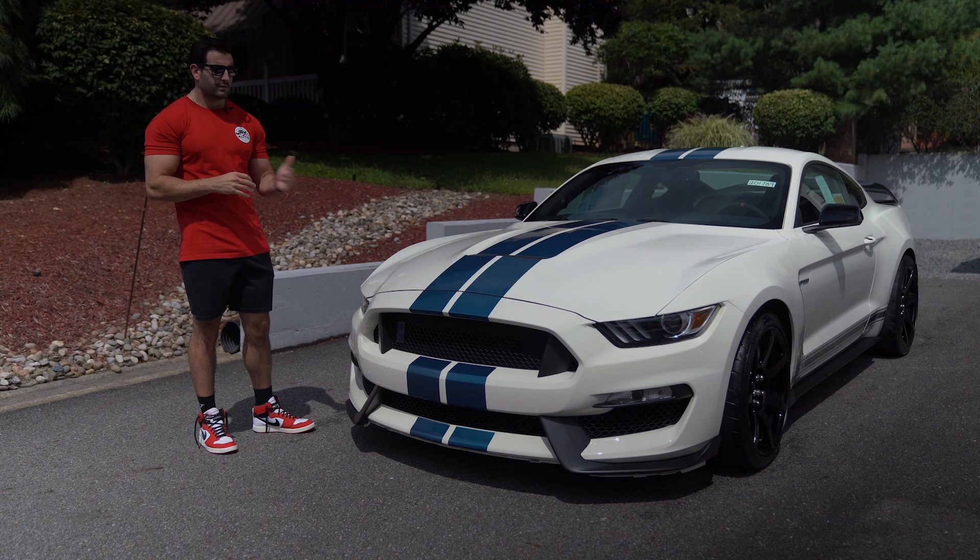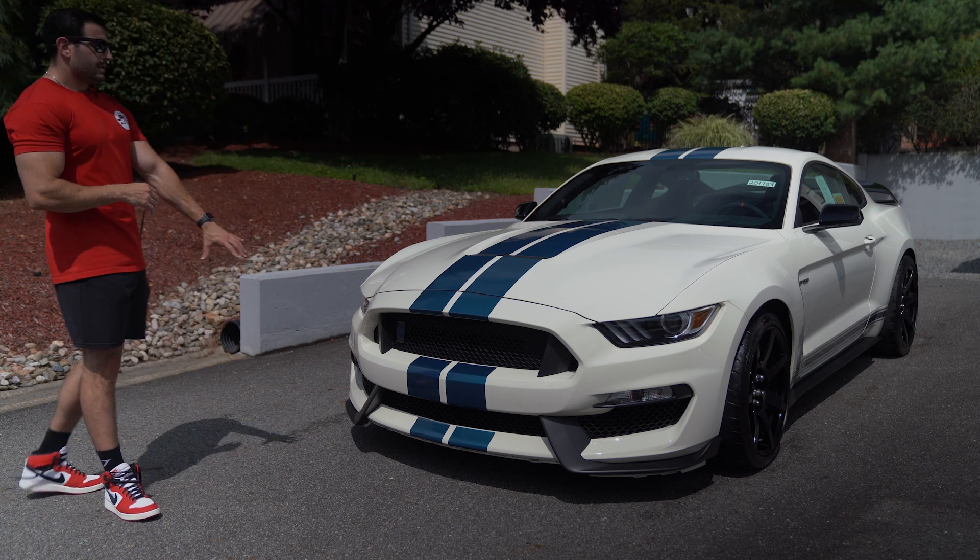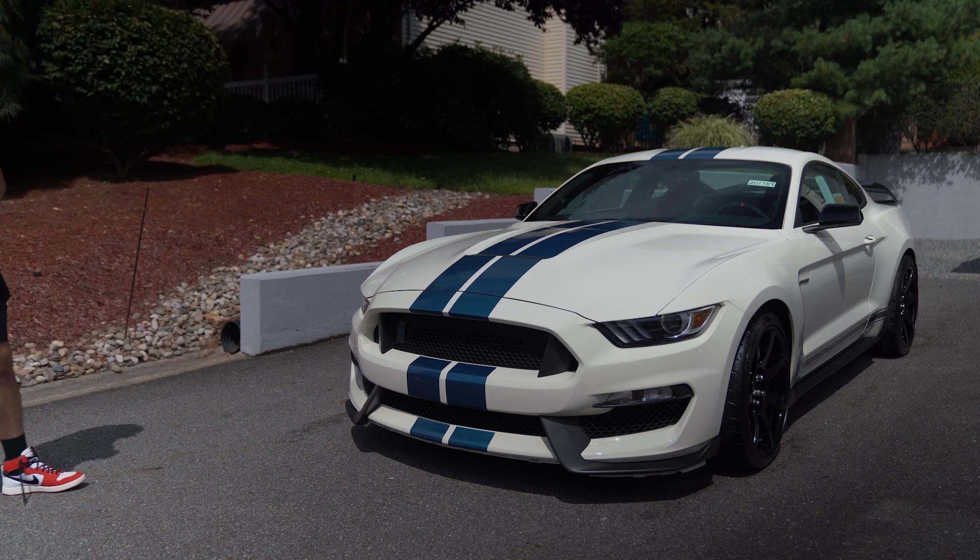It's the last year for the flat-plane crank, naturally aspirated motor with 525 horsepower — great cars, very hard to find at delivery miles like this one. Some guys drove them; I see a couple on the market with 500 to 1,000 miles, which isn't a lot, but collector-wise the lower the miles the better the investment-grade and collector-grade opportunity, and it's just hard to find those cars.